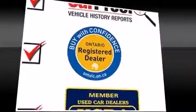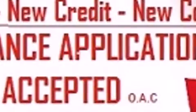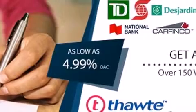Mercedes-Benz ensures the safety and security of its passengers with equipment such as dual front impact airbags, front side impact airbags, traction control, ignition disabling, and four-wheel disc brakes with ABS.